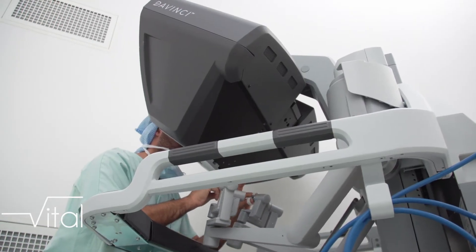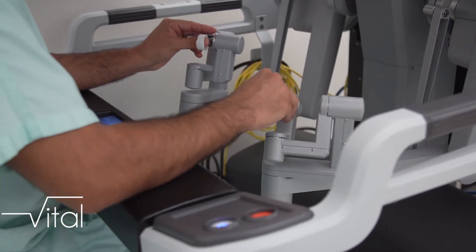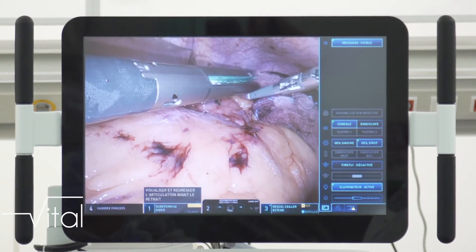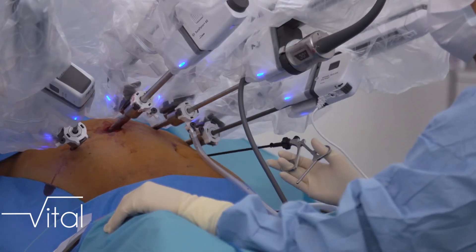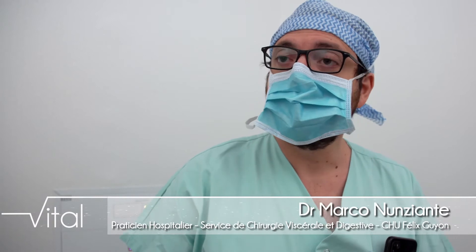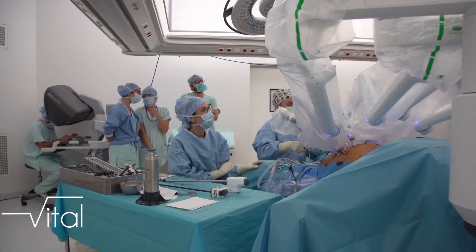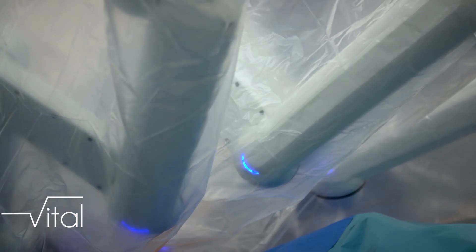Vous voyez que la position du chirurgien est très confortable, ce qui peut conduire à des interventions de plusieurs heures sans se fatiguer. Et le patient aussi a parfois un bénéfice énorme, dans le sens que l'impact des trocars est minime au niveau de la paroi abdominale, ce qui se reflète aussi dans le post-opératoire. Les patients ont moins mal, et ça nous permet des sorties accélérées avec une reprise de la fonction digestive beaucoup plus facilitée.